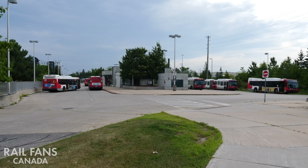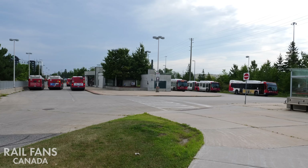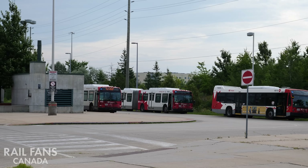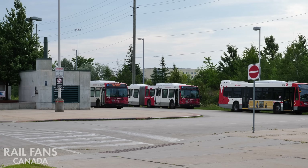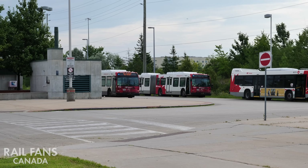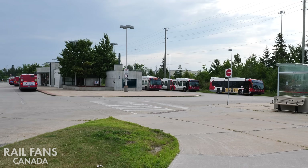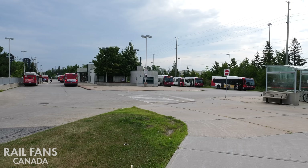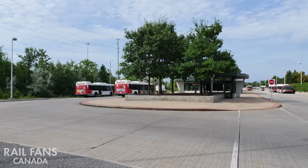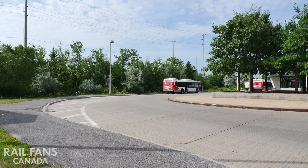Here we are now at Terry Fox Station, just next to the Kanata Centrum. As you can see, this is a bus station that's currently in use, but the future O-Train station is going to be located just to the side between Highway 417 and the bus station here. There's definitely plenty of room to make that work, so people will be able to cross over from the train station directly into the bus station for local bus service and connections. You can see the island in the middle with all the bus platforms on both sides. Train platforms would be just beyond those trees next to the bus station.